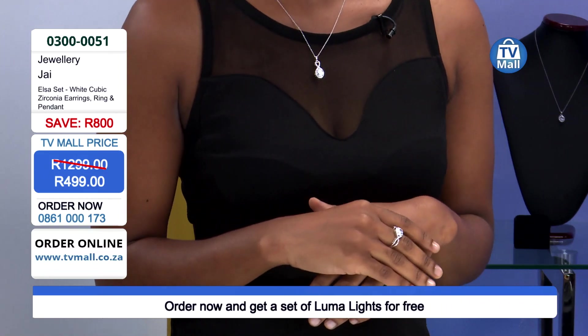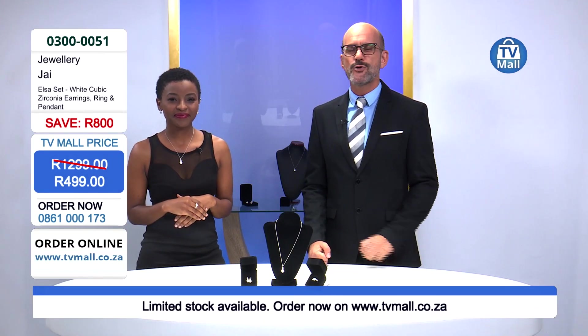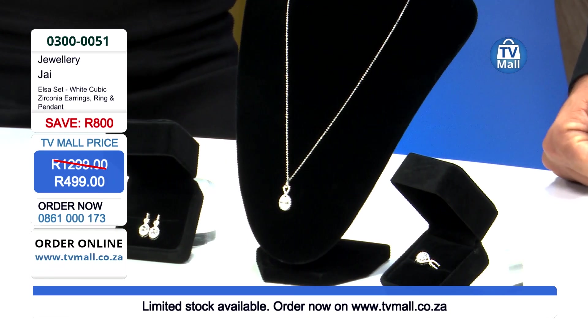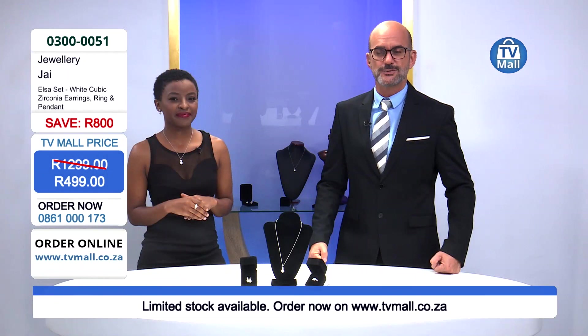We've got the best ranges at the most unbelievable prices right here at TV Mall during Jewelry Hour, where we present not only cubic zirconias but many semi-precious gemstones bringing delight to the people in your life. Give us a call and order your Elsa set right now for only 499 rand — 0861 000 173.